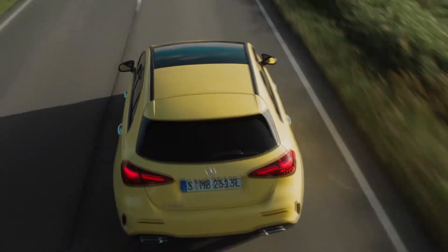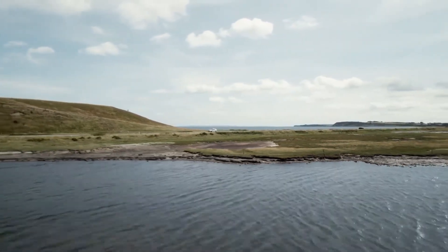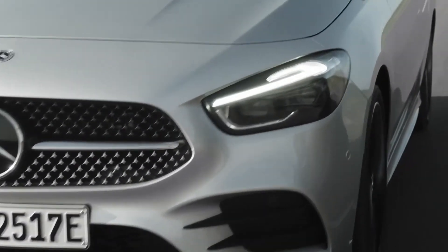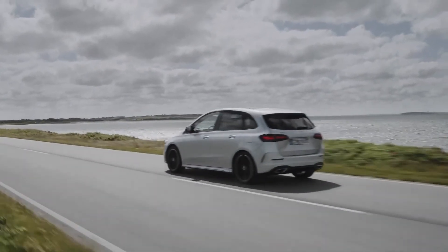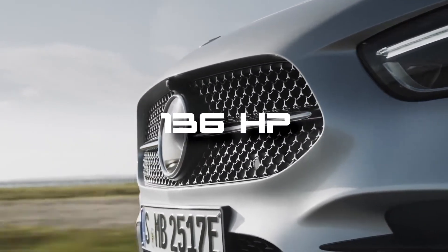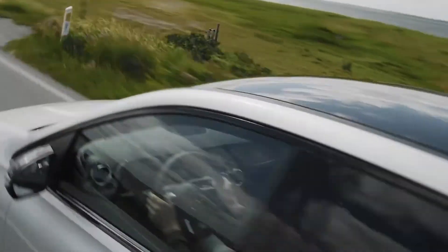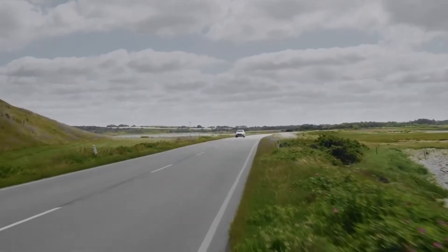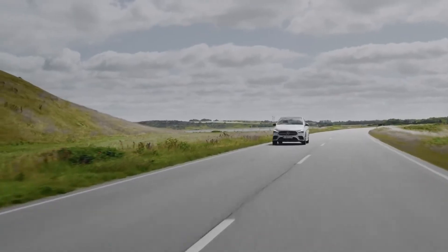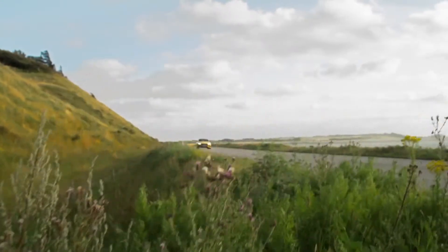The petrol engines for both models now feature mild hybrid technology, achieved via the fitment of a belt-driven starter generator and a 48-volt battery. The revised engines are paired with seven or eight-speed automatic transmissions. A 1.3-liter unit powers the A180 and A200, and the same engines appear in the B-Class. The A180 produces 136 horsepower and the A200 produces 163 horsepower, with an additional 14 horsepower provided by the mild hybrid system as part of a boost function. A more powerful 2-liter petrol engine is also offered in conjunction with all-wheel drive, with power outputs of 190 or 224 horsepower.